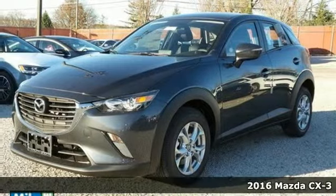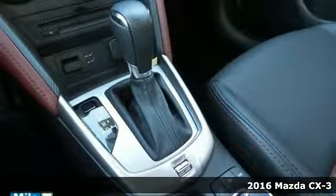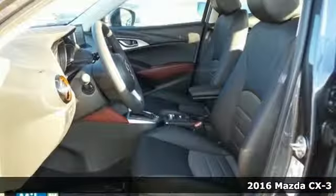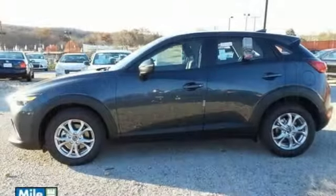Here's a 2016 Mazda CX-3. The Skyactiv-G 2.0-litre engine with 6-speed automatic transmission with manual shift and sport modes power this fun-to-drive subcompact SUV.